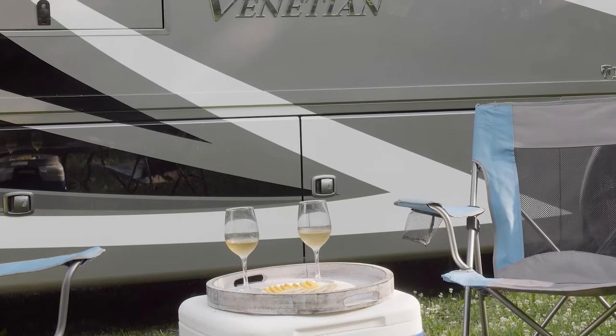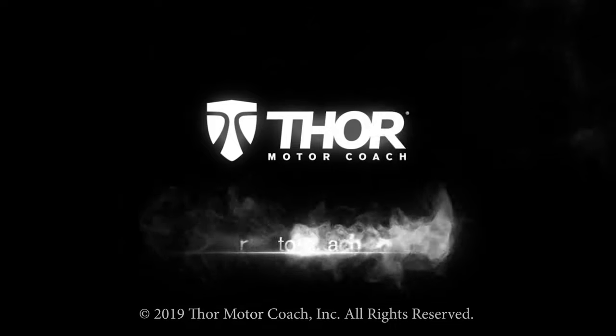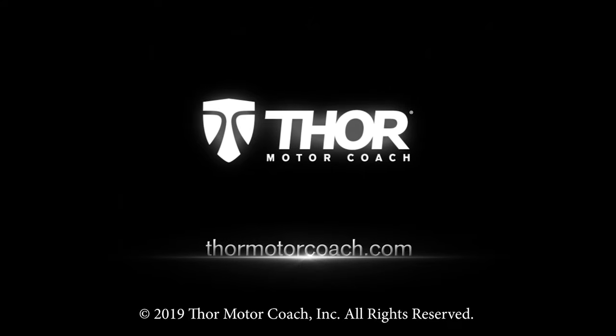This is the 2020 Venetian from Thor Motor Coach. Find the Venetian floor plan made to fit you at ThorMotorCoach.com.